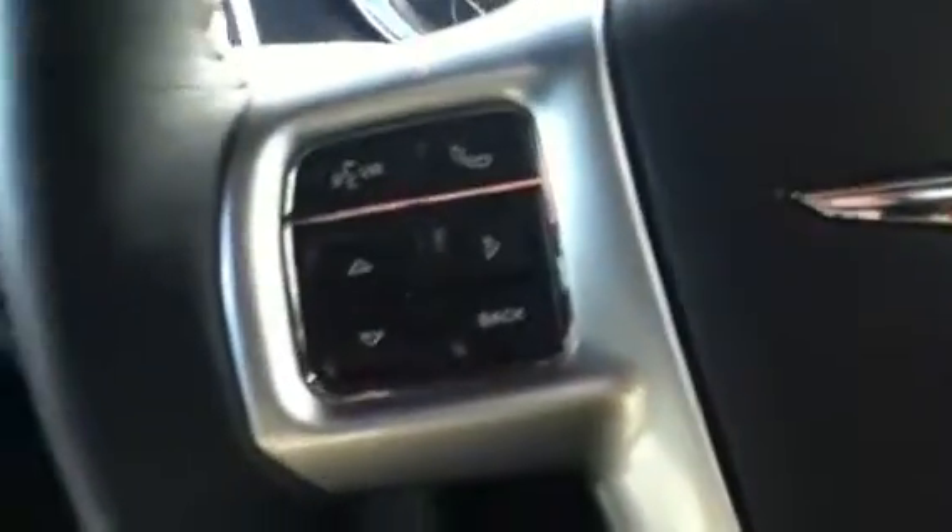Here we have our power windows and locks. You also have power heated mirrors, which will definitely help when it comes to frosted-up mirrors. Here we have our power leather seats — they're heated as well, which are controllable directly from the LCD screen, which I'll touch on in a second. Media controls are right on the back of the steering wheel where my fingers are, as well as your Bluetooth right on the front.